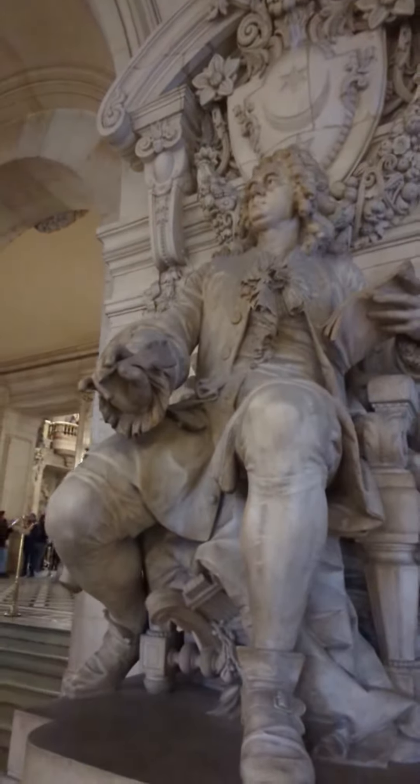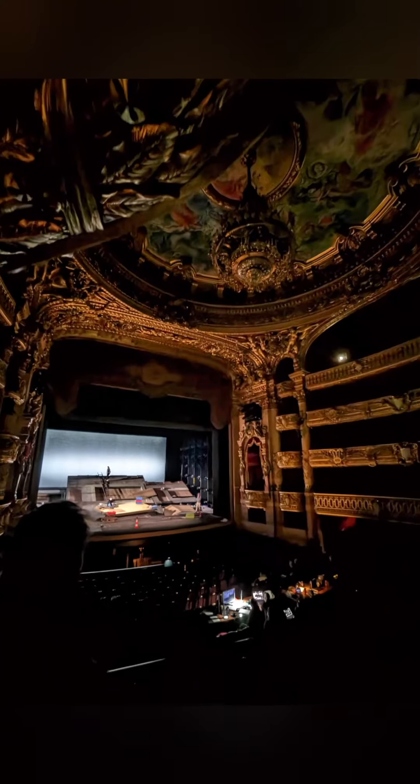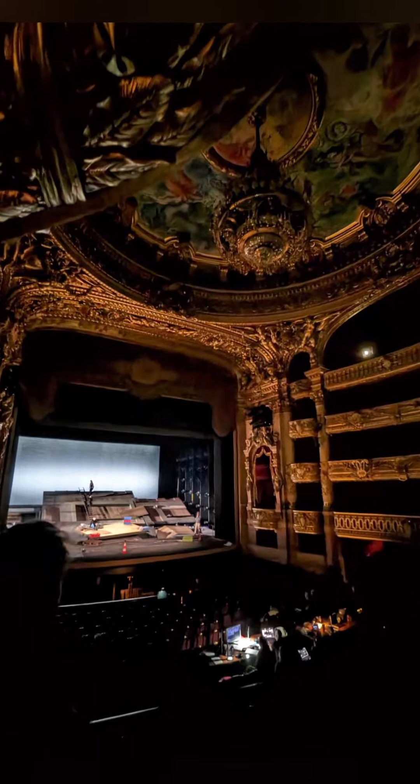But then it was time to go into the famous auditorium with its chandelier. Fun fact: that chandelier didn't fall — just a counterweight. Leroux played that up in his book. There's also a famous fresco commissioned in 1963 of Marc Chagall. It's distinctly different from the rest of the Opera House. Here's a clean look at it.